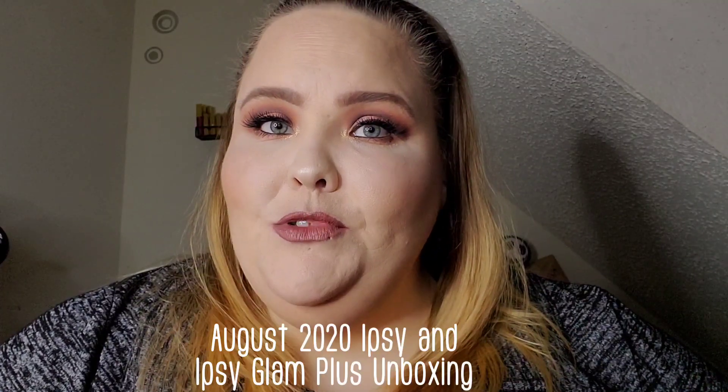Hello everyone and welcome to my channel! Today I am bringing you what's inside my Ipsy bag and my Ipsy Glam Plus box for the month of August. I have quite a few things to say about this, so if you're ready, then I'm ready — let's get started.